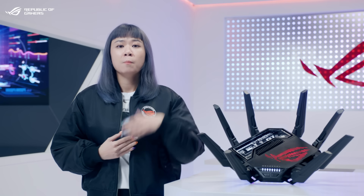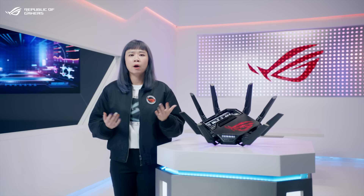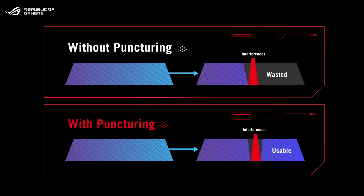Wi-Fi 7 also introduces two revolutionary features: multi-link operation and multi-RU puncturing. Multi-link operation enables devices to simultaneously send and receive data across different frequency bands and channels, while previous generations limited those transmissions to one band. Meanwhile, puncturing further reduces potential channel interference.